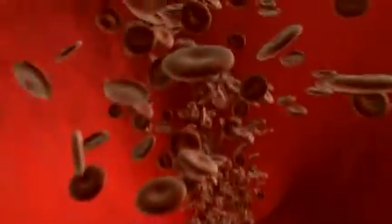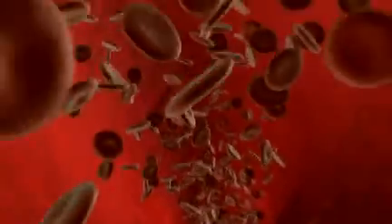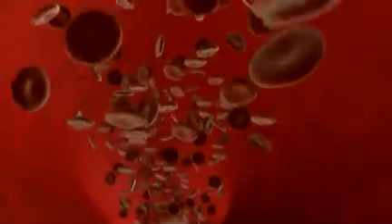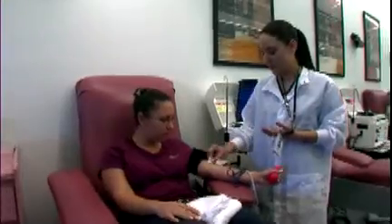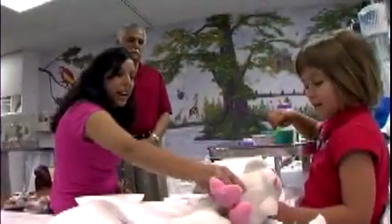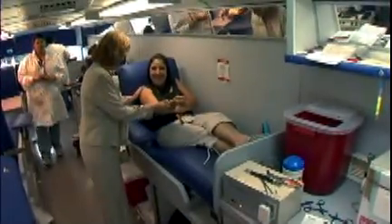The blood supply is safer today than ever before because of the layers of safety that protect it. These layers include thorough donor screening, sophisticated testing, strong data management, and stringent process controls. These layers of safety are designed to protect both the donor who gives blood and the patient who receives it, as well as to strictly adhere to regulations set forth by the FDA.